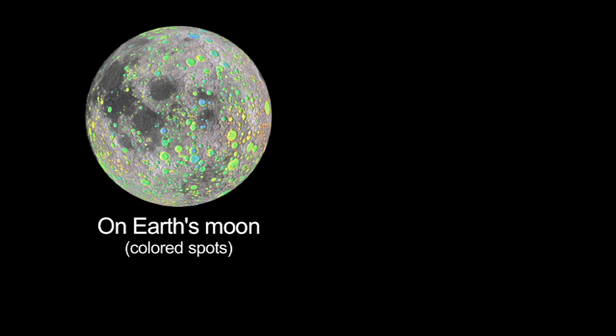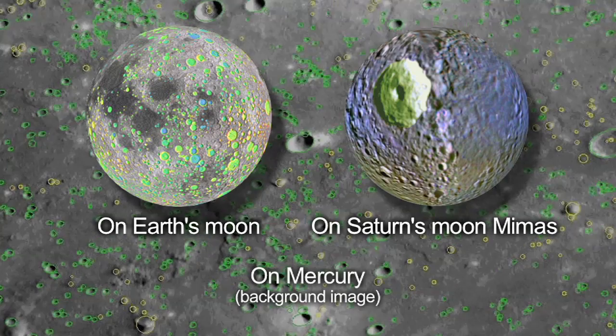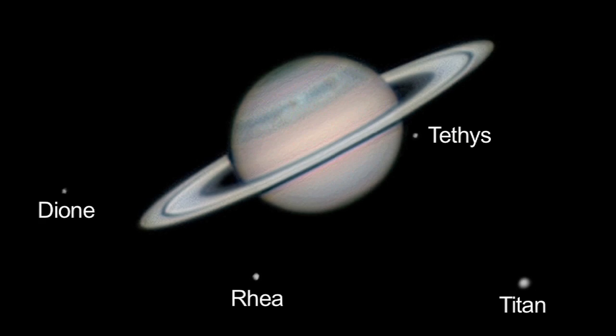Most impact features on many of the moons and planets can't be seen by amateur telescopes — you'll have to look at mission images for those. When you're not looking at craters this month, turn your eyes toward Saturn. You'll find it halfway up from the southern horizon at sunset.